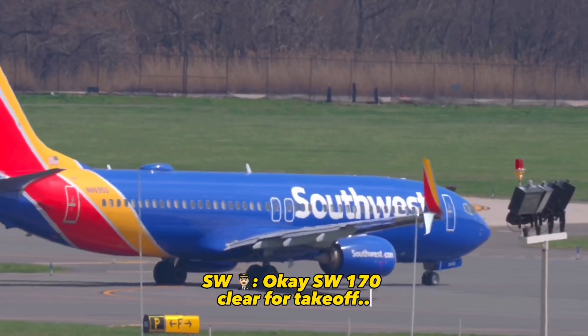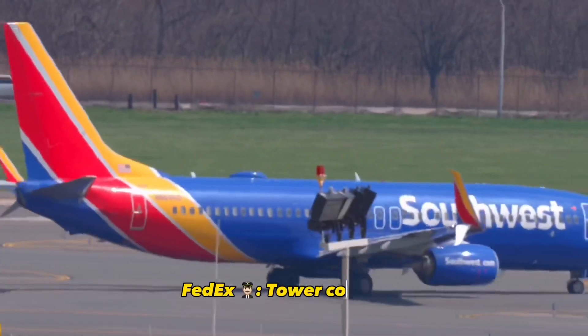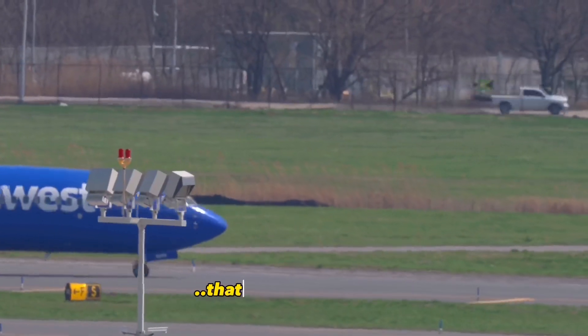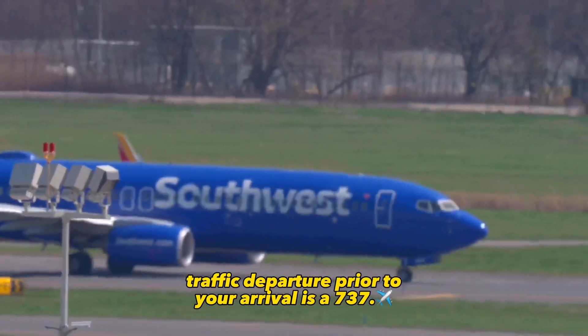OK, SW 708, clear for takeoff 1-8 left, copy the traffic. SW 708 Tower, confirm FedEx 1432 Heavy clear to land 1-8 left. FedEx 1432 Heavy, that is affirmative, 1-8 left, you are clear to land, traffic departing. Roger, route 0-7-37. Roger.